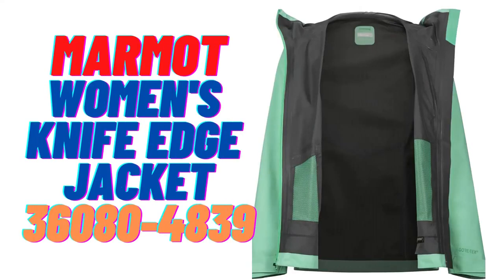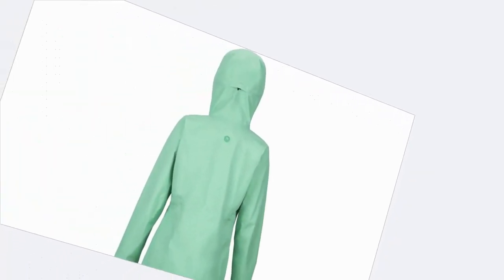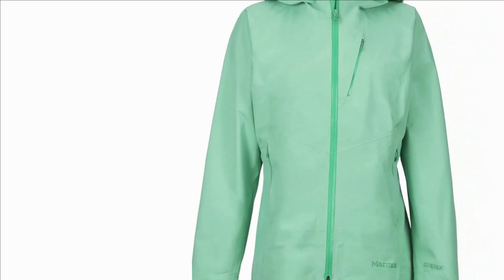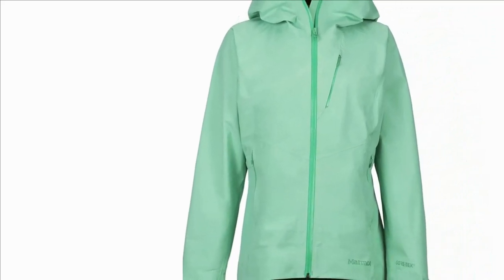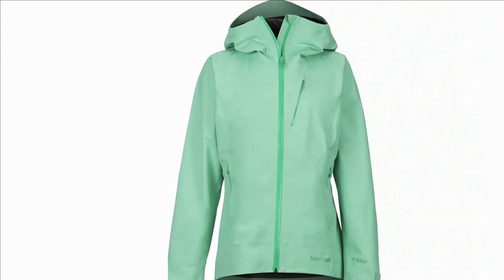Number 2: Marmot Women's Knife Edge Jacket. I like Marmot a lot, but this jacket is the best so far I got my hands on. Soft, stylish, practical, in a bright color available. 100% polyester, imported. Marmot Women's Knife Edge Jacket, double mint, medium.